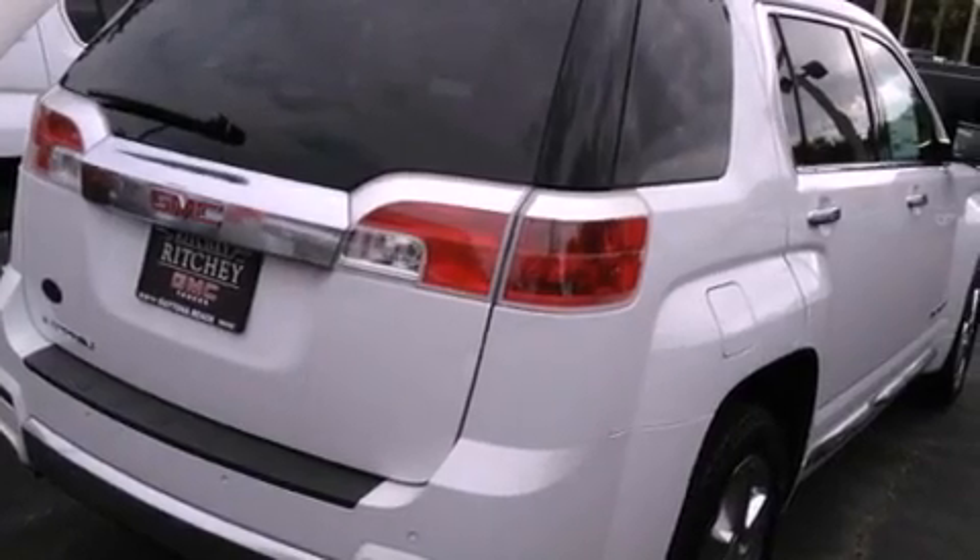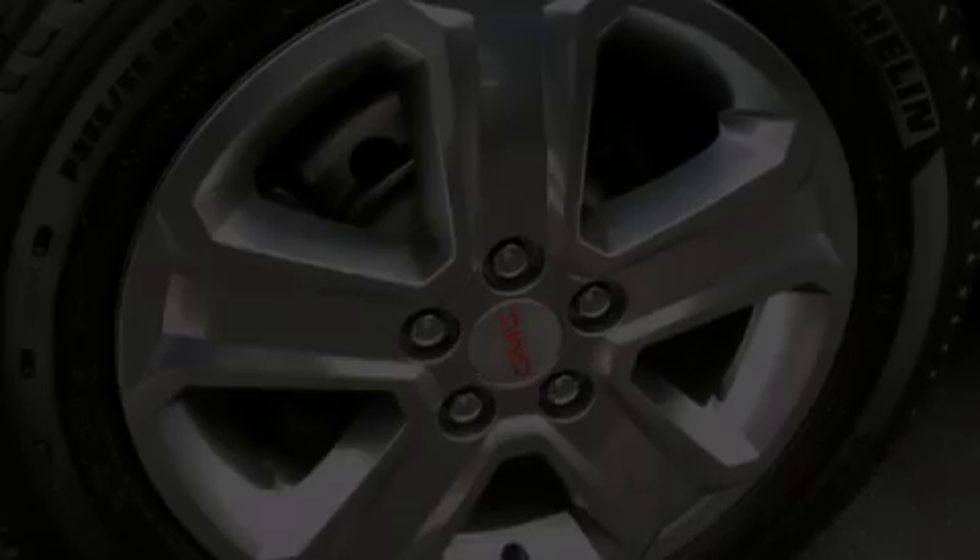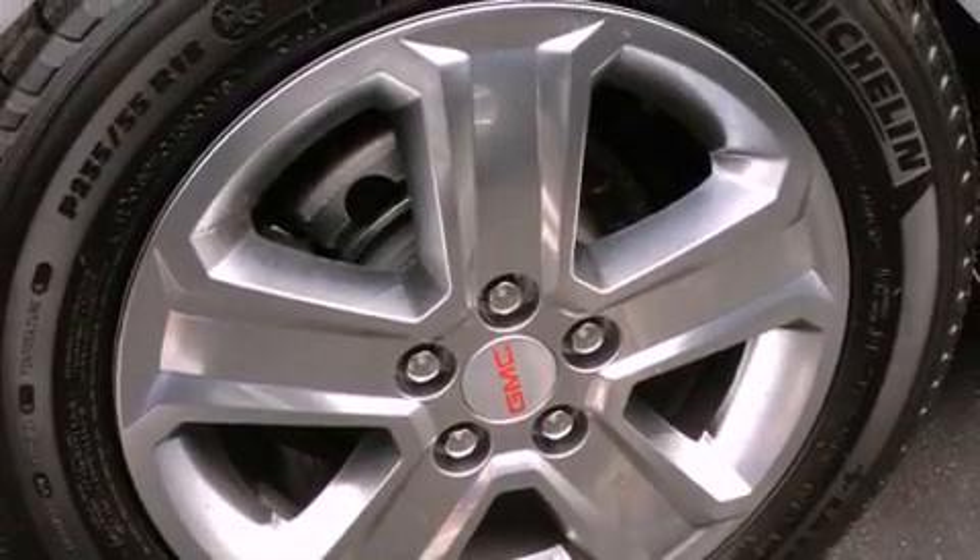The following features are also included: air conditioning with automatic climate control, cruise control, a rear parking aid, a CD player, and variable valve timing.